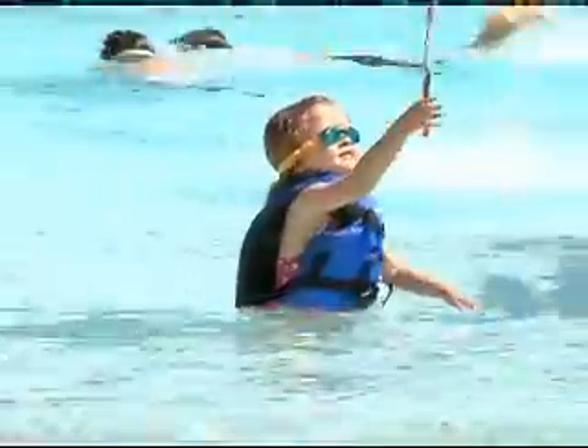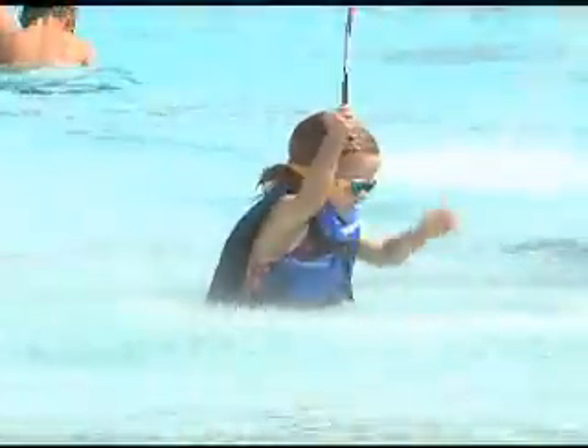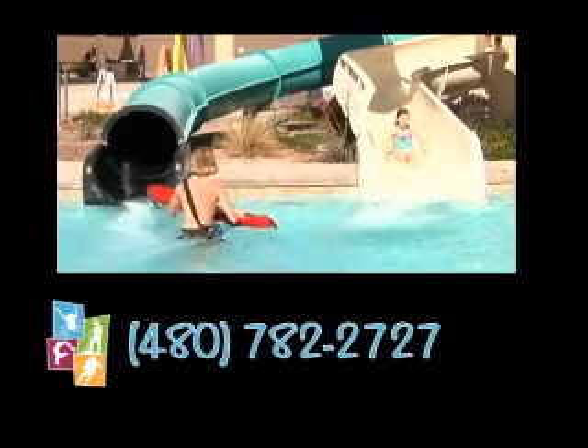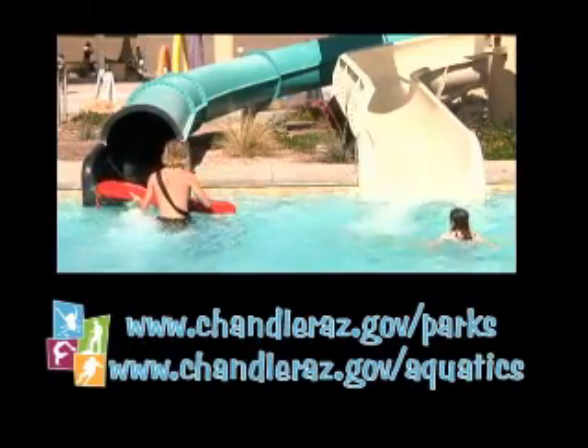If you can't come out to Mesquite Groves, make sure to check out all the other Chandler pools. For anyone interested in renting a ramada, having a party at the pool or its neighboring park, please call 480-782-2727 or log on. Swimming is a great way to cool off the summer and we want to see you at one of our pools.